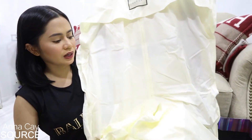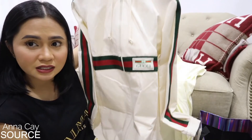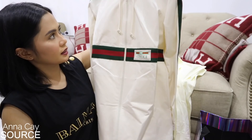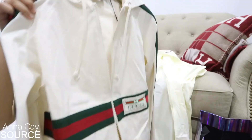First off, we have this one. Ayan siya, kasama yung hanger. It's a Gucci long jacket — siguro mga gitna ng tuhod ko, tsaka ng hips ko. Maganda ito pag naka-shorts. It's a linen jacket. Tapos meron din siya ang hoodie.